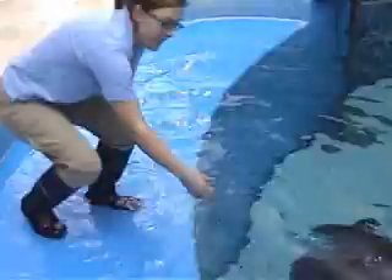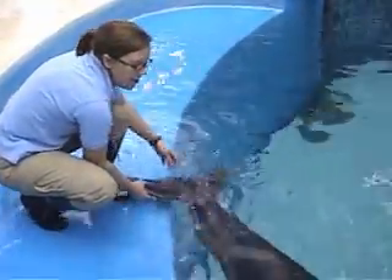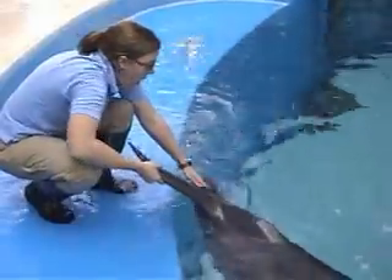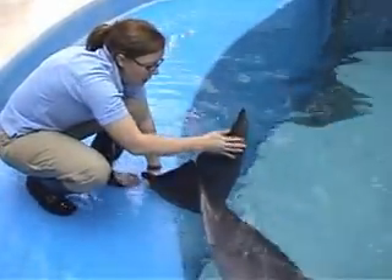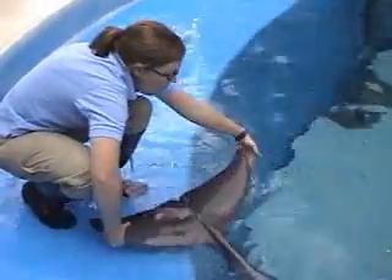They also voluntarily lay out so that we can get blood samples. Just like you and I get blood drawn in our arms, the dolphins have prominent blood vessels on the bottom side of their tail flukes. So the dolphins have been trained